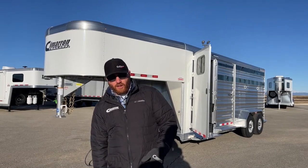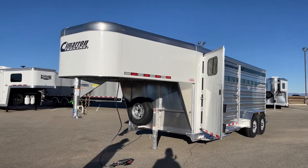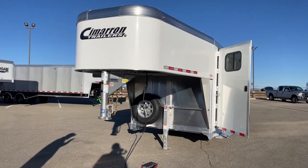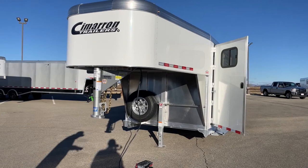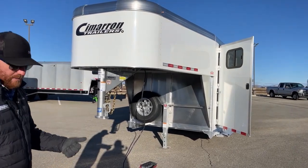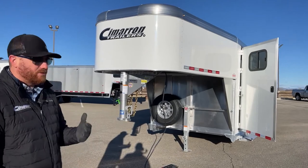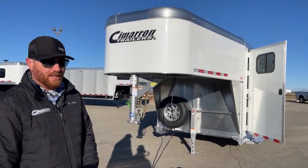Looking at the rest of the trailer, first and foremost, all aluminum construction. You have an eight-year structure warranty, a three-year warranty nose to tail on this trailer, and then a one-year no-questions-asked warranty on tires. Whether it's road debris, a blowout, or even if you catch a nail and it can't be repaired, they'll send you a new tire. And you have two years of roadside assistance. They really stand behind the trailer itself.